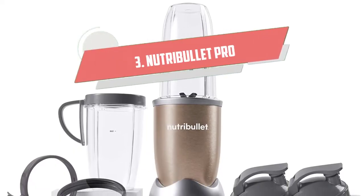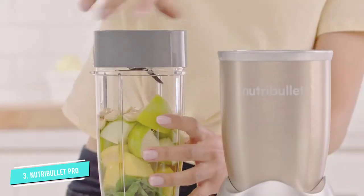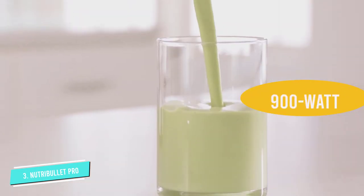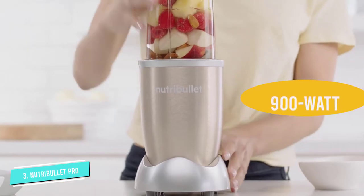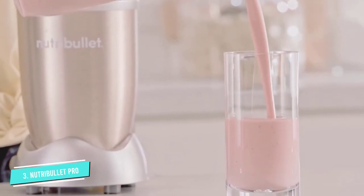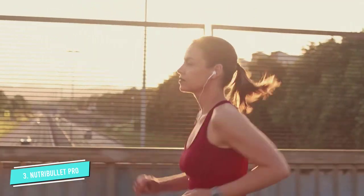Number 3: Nutribullet Pro 13-Piece High-Speed Blender. Whether you live in a cramped dorm room, a small studio apartment, or want to trim down on bulky appliances, the high-efficiency Nutribullet Pro Blender takes up minimal counter and cabinet space and is a breeze to use and clean. This 900-watt blender delivers a high-power blend with a durable construction. Simply push and twist for a hands-free protein shake in under 60 seconds. It's powerful enough to blend your favorite ingredients including leafy greens and ice into a silky smooth protein shake.